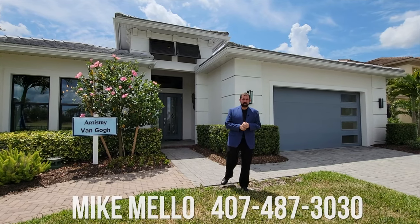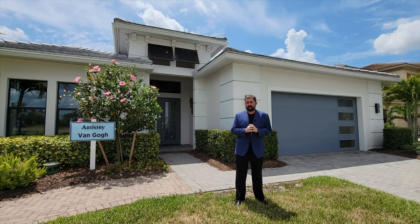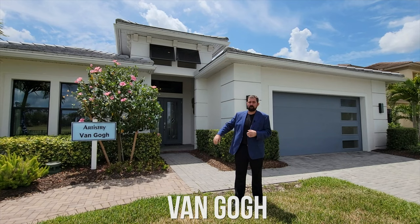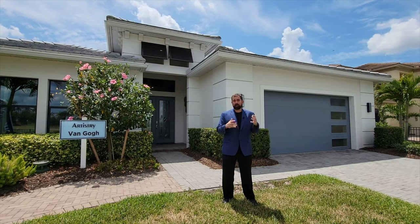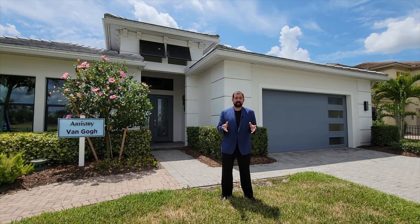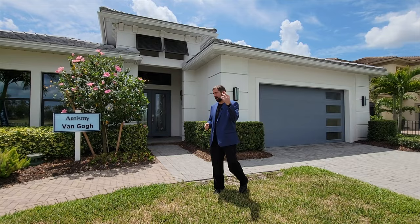Hey everyone, my name is Mike and welcome to the Luxury Home Channel here on YouTube. Today we're in Sarasota, Florida, on the west coast, in a community called Artistry. We're going to check out this Van Gogh home built by Colter Homes — a three-bedroom, three-bathroom home with 3,000 square feet of living. Keep in mind the base price does not include the lot premium or the upgrades we'll see.